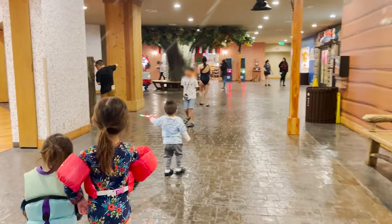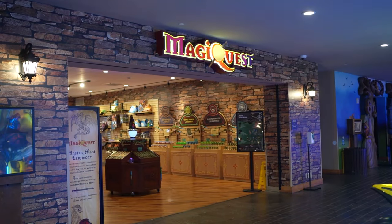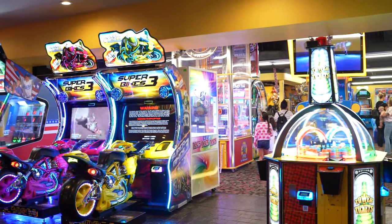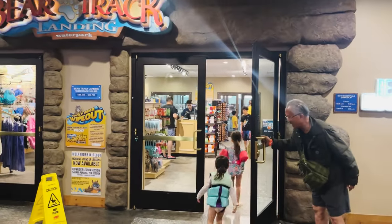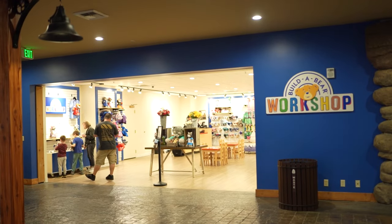Non-water attractions inside the lodge include a mini bowling alley, a MagiQuest wand adventure where you can play at stations spread all throughout the building, and a large ticket arcade that houses some of the most vibrant eye-catching games we've seen in a long time. Great Wolf Lodge also has a couple of shops — a general shop, a candy shop, and even a Build-A-Bear Workshop.